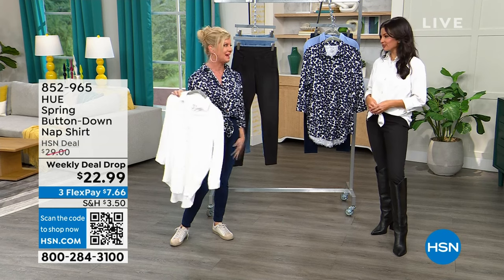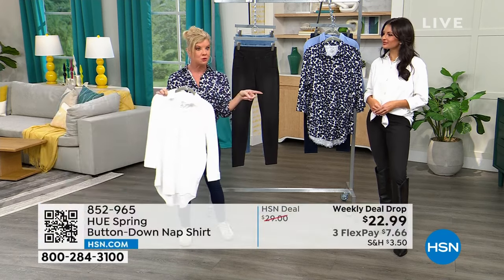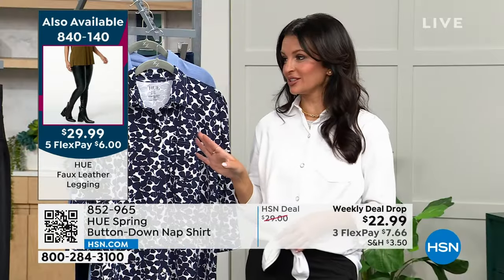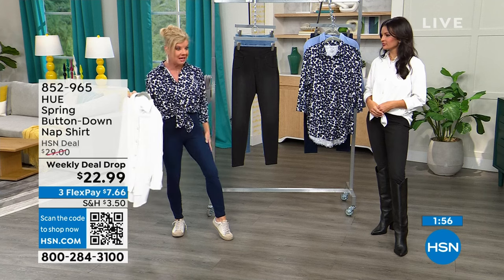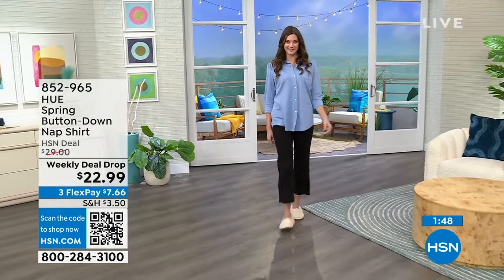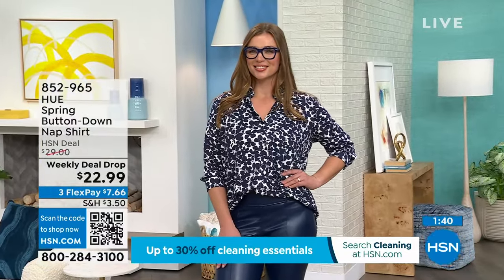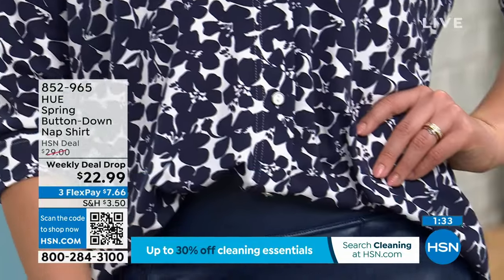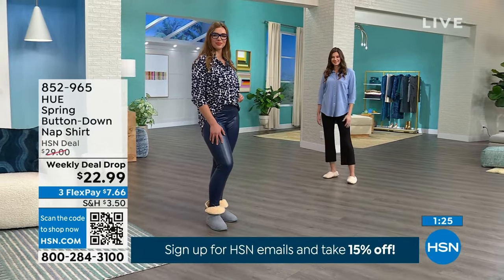You know HSN is buy-now, wear-now — even clearance prices. Kenya is showing the Utopia legging. The only way to get that denim look is the brand-new denim legging — the jegging — available in black, dark wash, and chambray. It looks so great paired with this new nap shirt. Functional fashion — you can wear this with anything already in your closet.